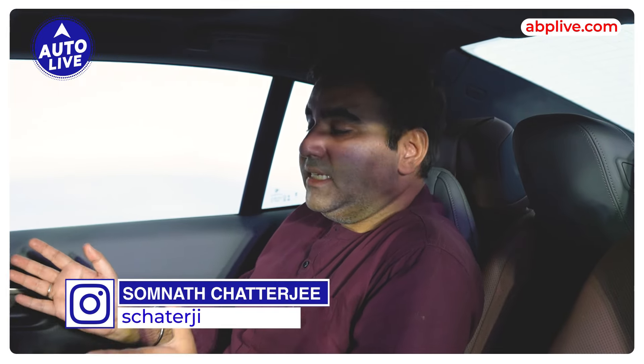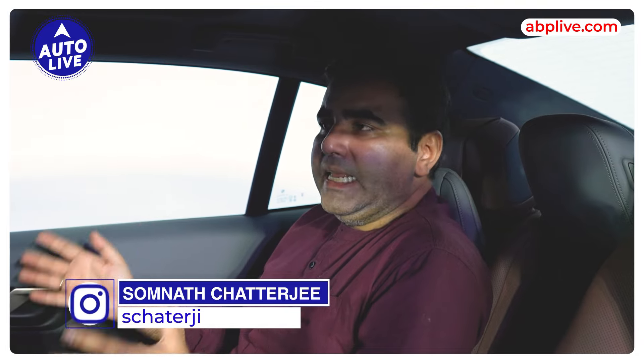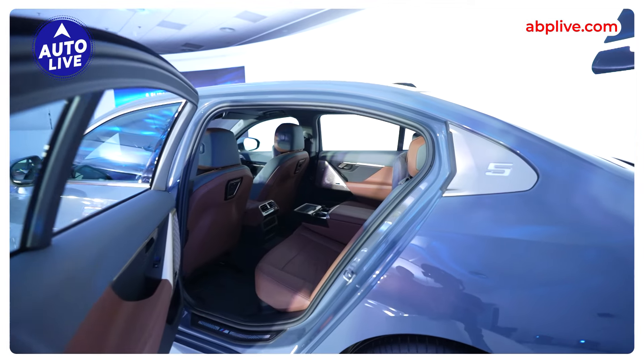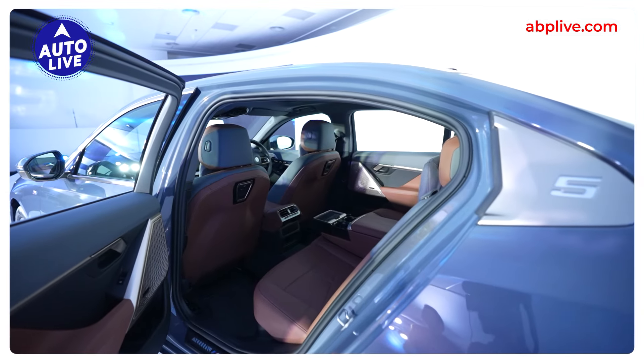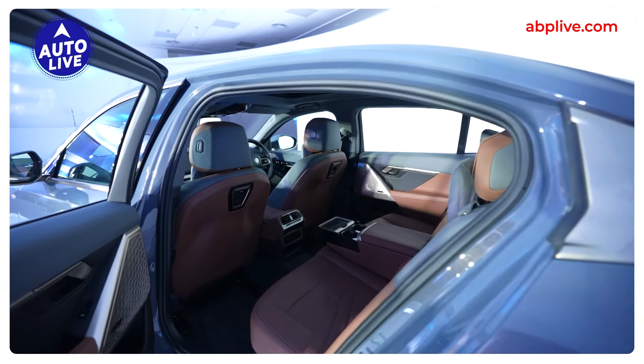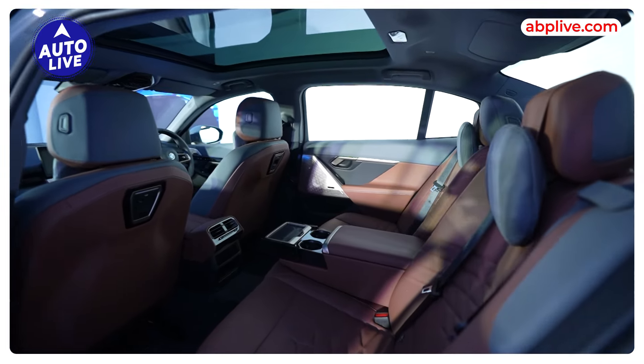Normally when I show a new car, I show it outside, but with the 5 Series Long Wheelbase, I thought why not start with the main talking point — which is the rear seat. This is the first time the 5 Series has come in the long wheelbase, and since most customers in this segment are chauffeur-driven, let's start with the rear seat and see what this new 5 Series Long Wheelbase is all about.